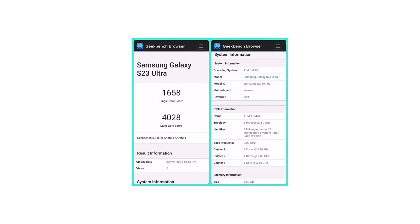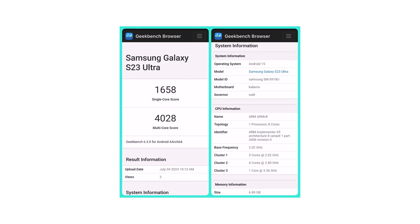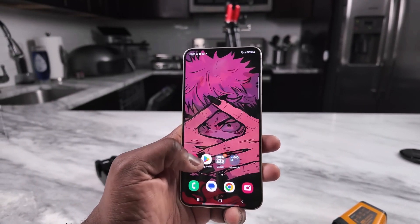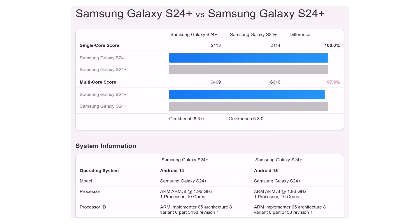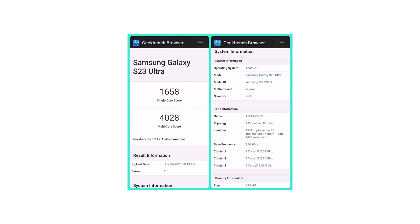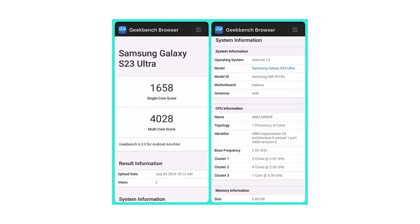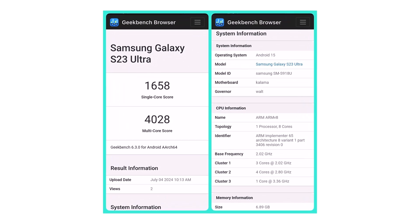Someone is already trying out One UI 7, which is Samsung's version of Android 15. We're not talking about the Galaxy S24 Plus that was seen on Geekbench with Android 15 a few hours ago — this time it's a Galaxy S23 Ultra that is ahead of the game, running Android 15 while most of us are still on Android 14.